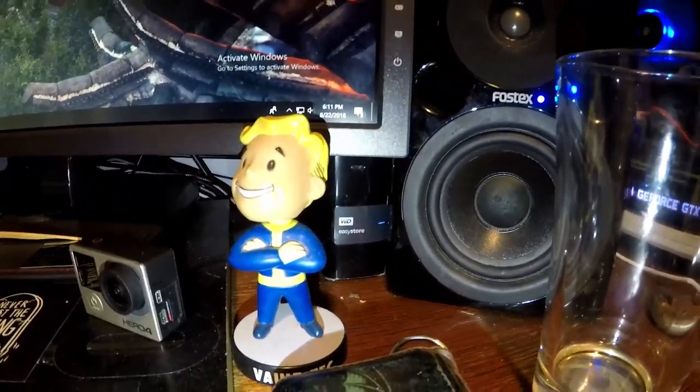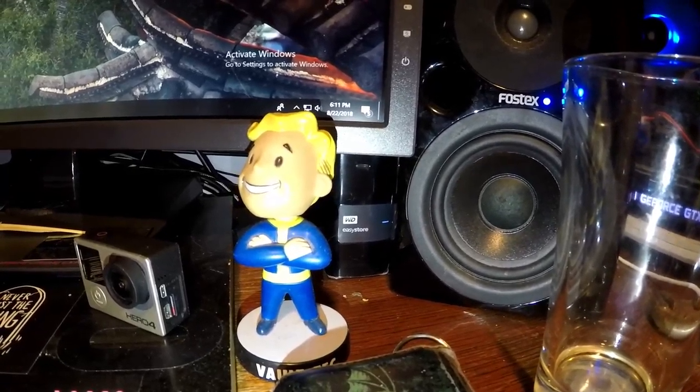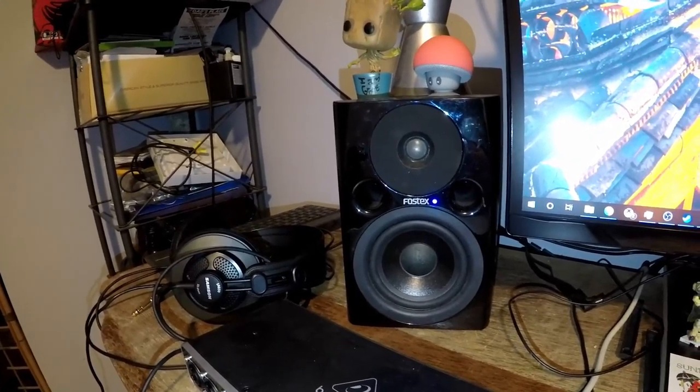I have a 120 gig SSD as my boot drive, a 450 gig storage drive, a 2 terabyte storage drive, and then you can kind of see behind the Vault-Tec bobblehead — I've got a WD EasyStore that's 8 terabytes that I got on Black Friday for a wicked good deal.